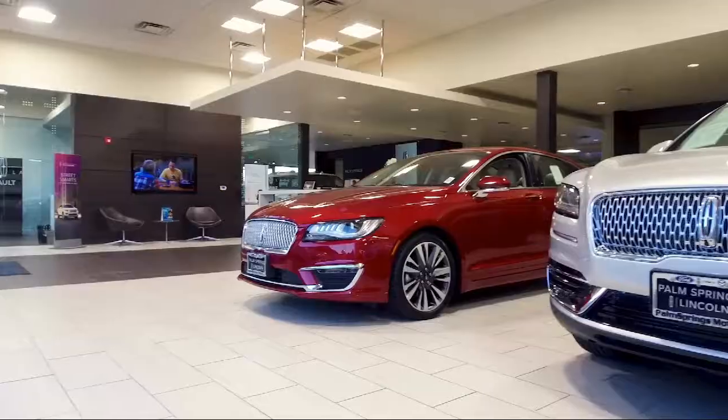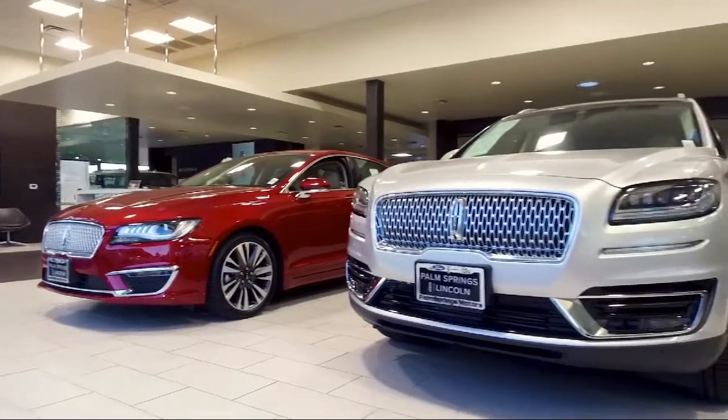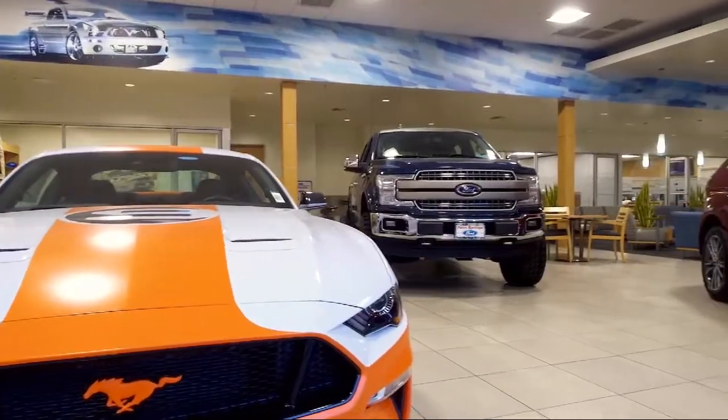Welcome to Palm Springs Motors, your premier destination for purchasing a vehicle. Here's a look at another one of our great vehicles from our inventory.